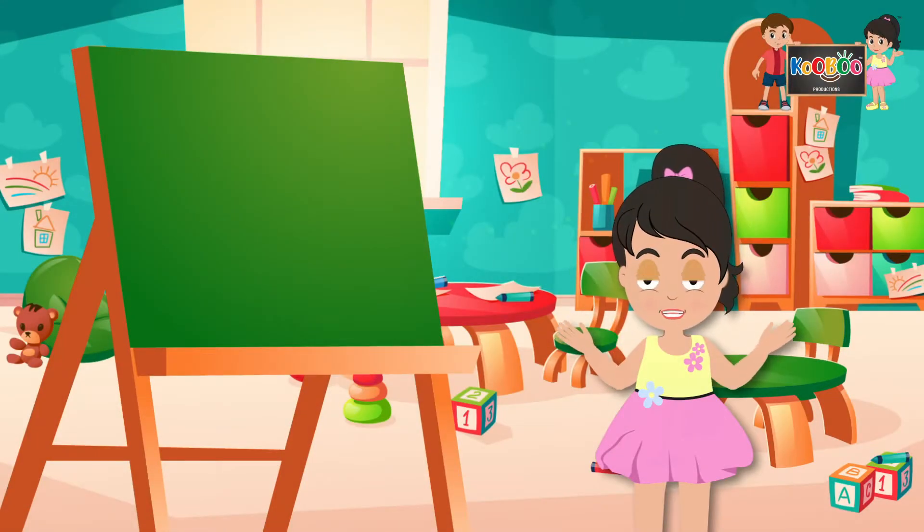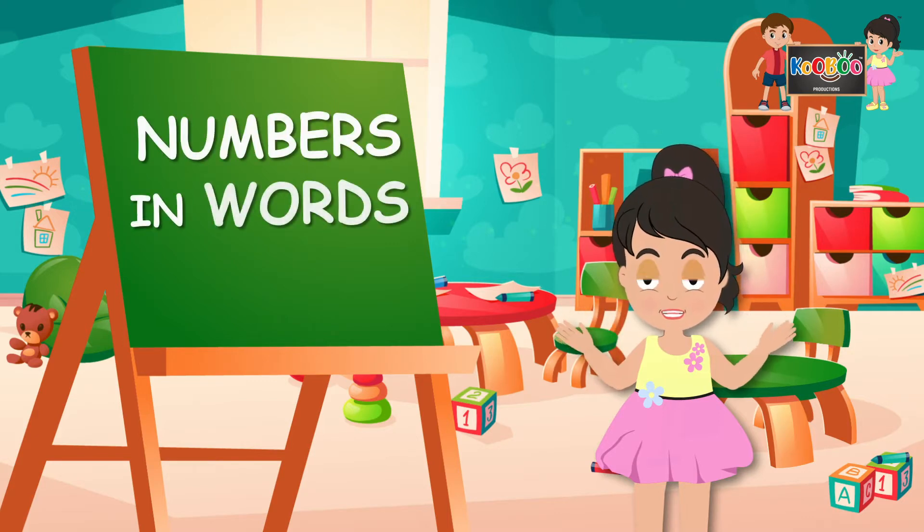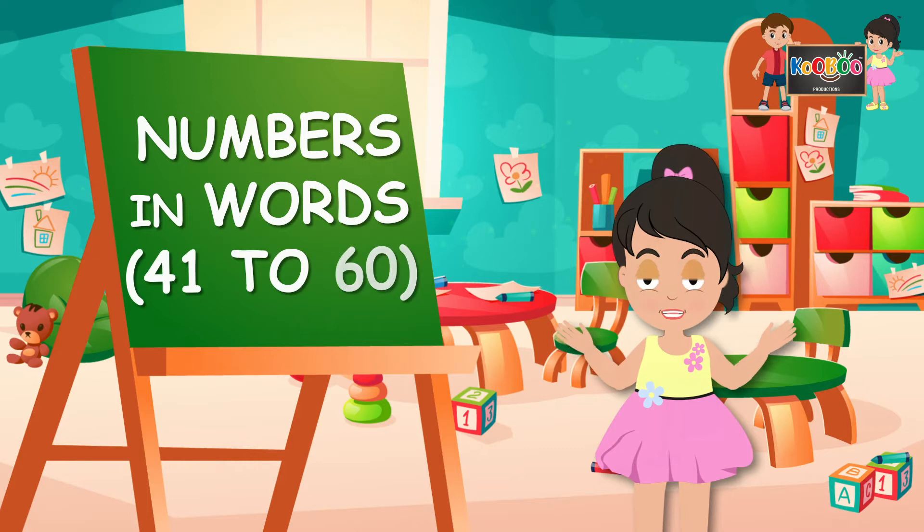Hi kids, I am Wu. Today we will read numbers in words from 41 to 60. So let's start.